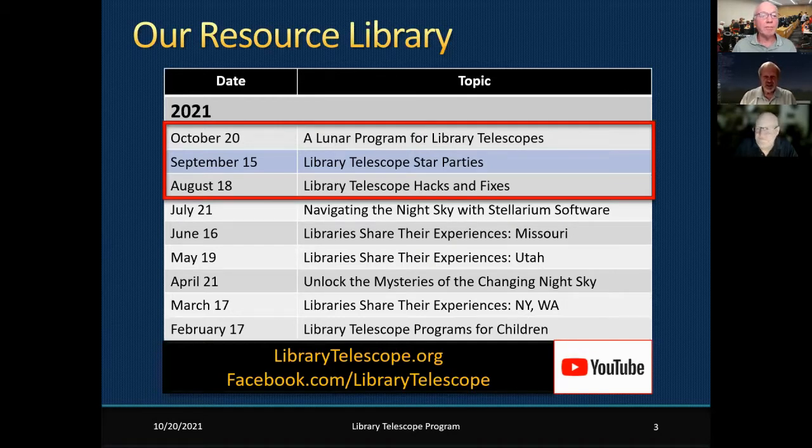Tonight's program is called a Lunar Program for Library Telescopes. Many old-time astronomers get bored with the moon, but I think it's just fun to look at — there's so much to see. Rocky Togni of the Central Arkansas Astronomical Society will talk about what you can observe on the moon. At a library star party with 100 people, I get 95 wows. All these programs will be on librarytelescope.org — check the YouTube button at the top right.